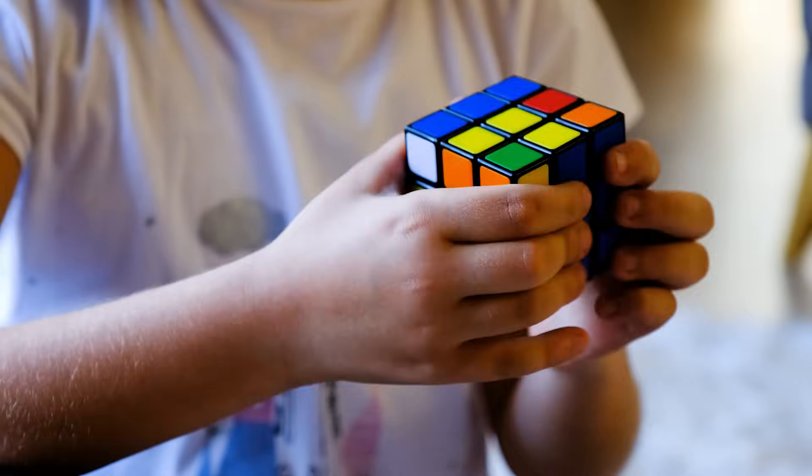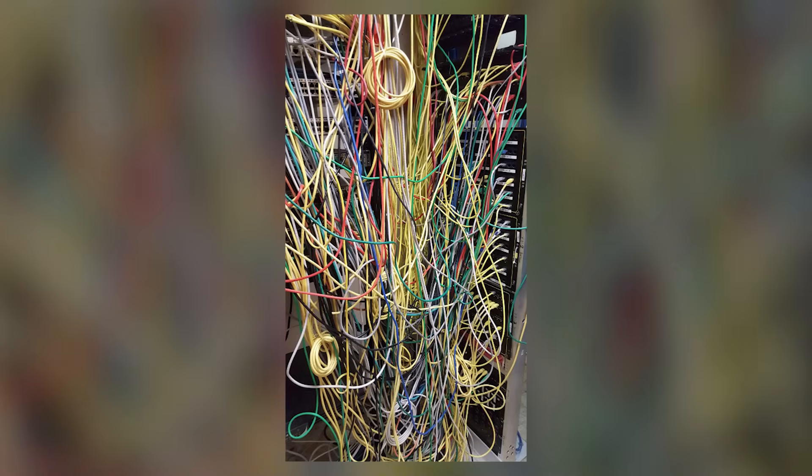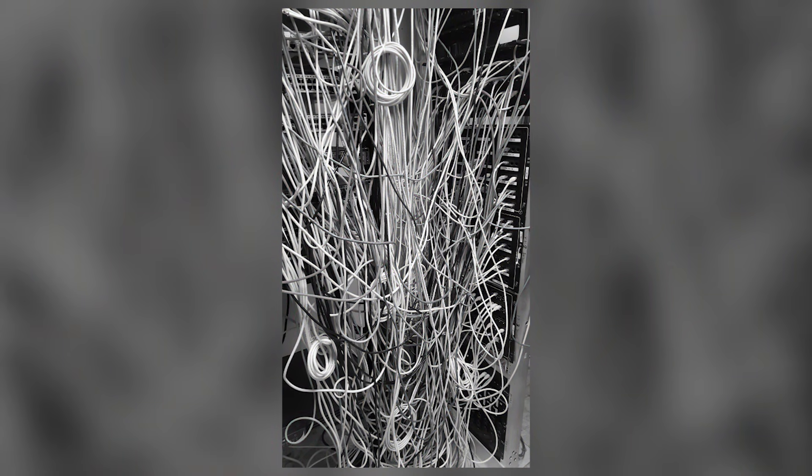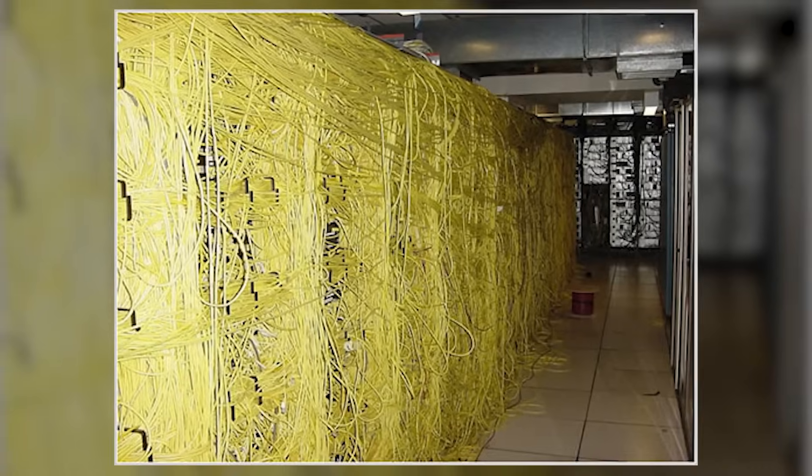Navigating this tangle is like trying to solve a Rubik's Cube blindfolded while riding a unicycle. The colors of the cables, once bright and distinct, now seem to merge into a singular hue of confusion. Attempting to trace a single cable is akin to playing a high-stakes game of Jenga, where one wrong move could bring the whole network crashing down. This place isn't a wiring closet — it's a modern art masterpiece titled "Chaos and Despair."